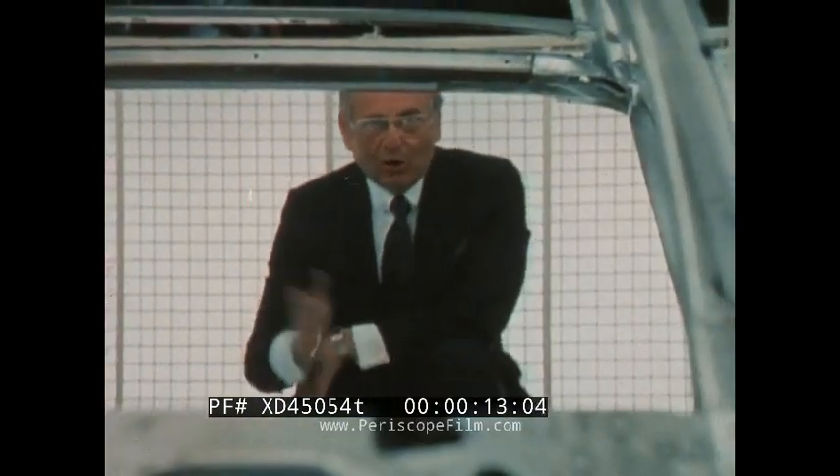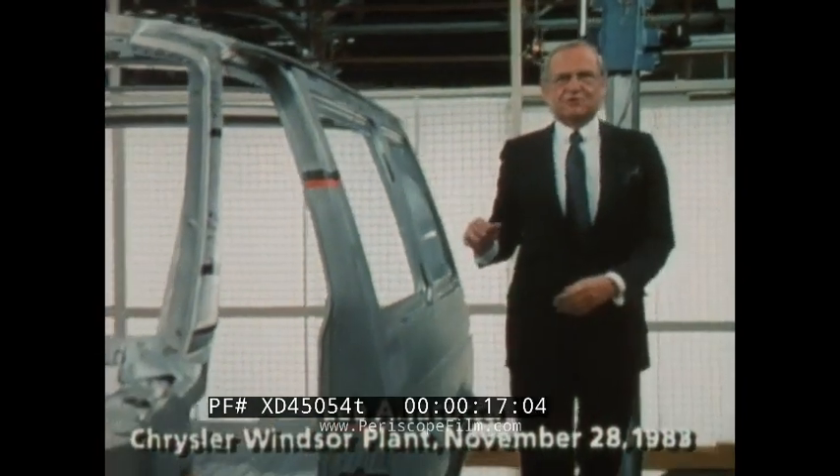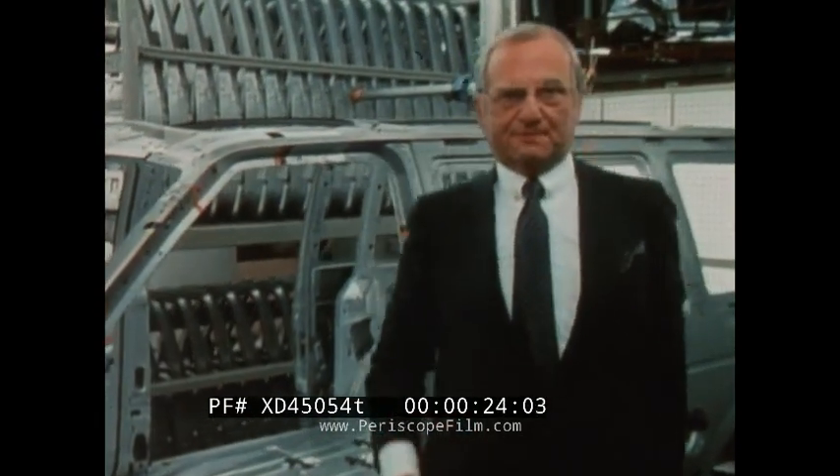American car buyers have challenged every one of us who make companies: prove to me you've got the quality I demand, or I'm going elsewhere. That's some challenge. Chrysler Technology created this plan to meet that challenge. Computers cut the margin of error on body fits to a millimeter. That's close to perfection.